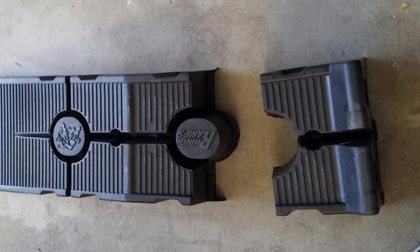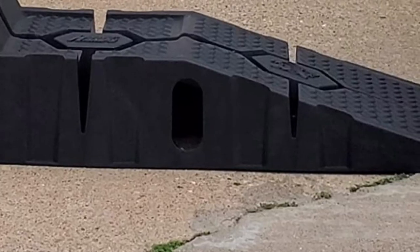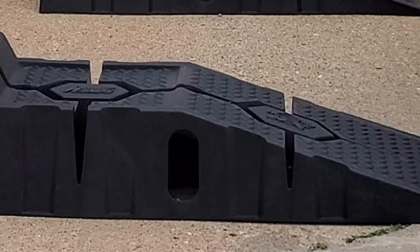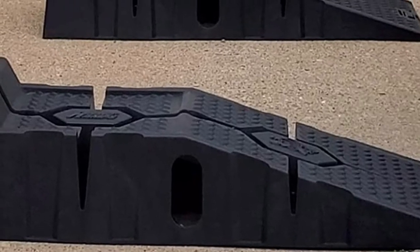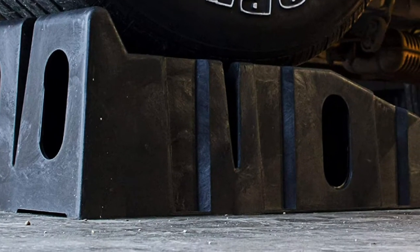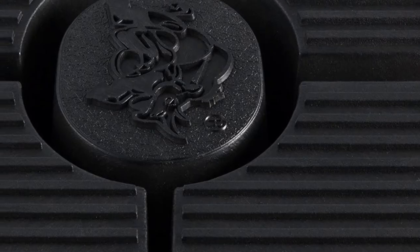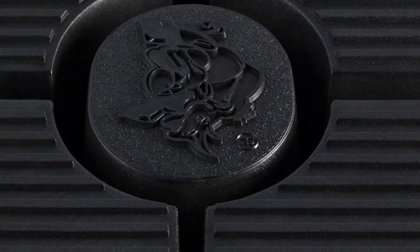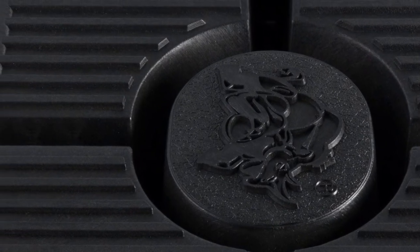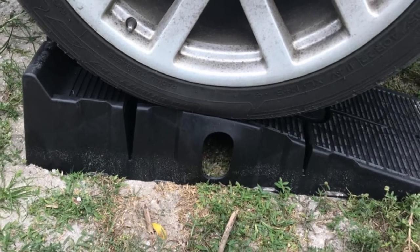We also like the fact that the Rhinoja RhinoRamp's car ramp is compact and space-saving. It can lay flat or be stored upright while taking up very little space. On the safety side, this car ramp is well-equipped, adhering to PALD — Portable Automotive Lifting Device standard — a safety standard that ensures various types of lifting mechanisms, such as hydraulic hand jacks and vehicle support stands, meet safety and performance requirements to eliminate the risk of injury. All in all, the Rhinoja RhinoRamp's car ramp is an excellent choice that meets at the intersection of value and performance.